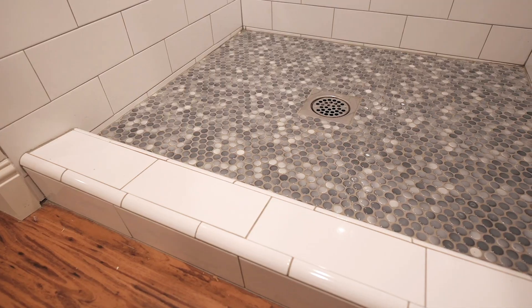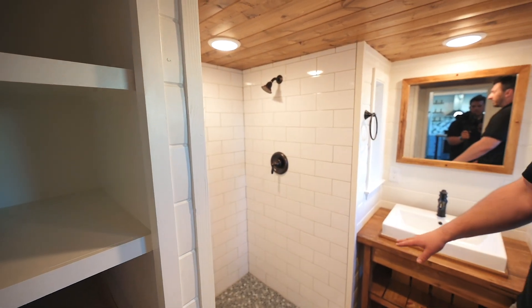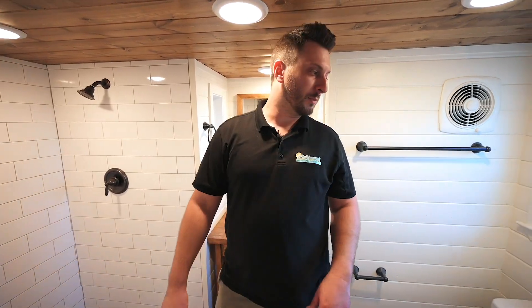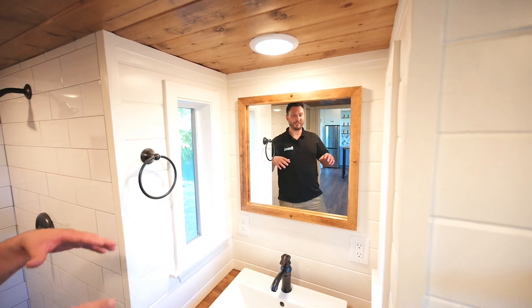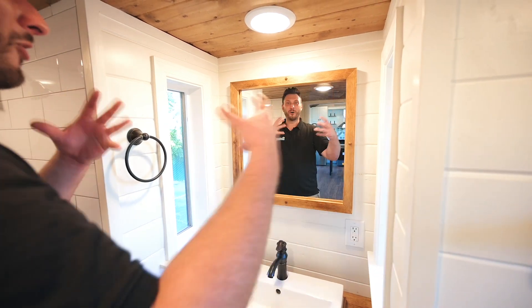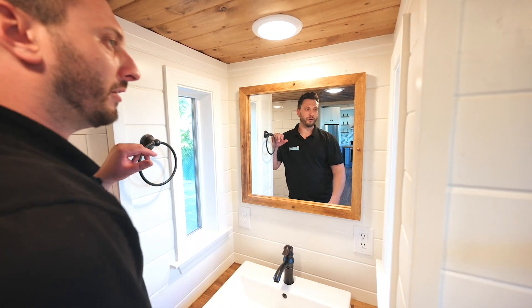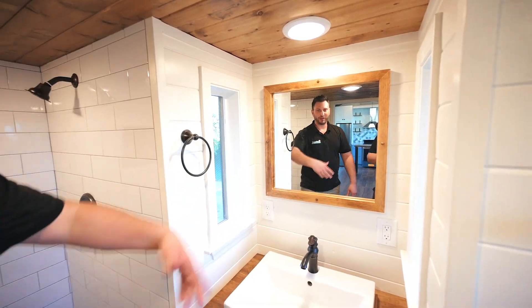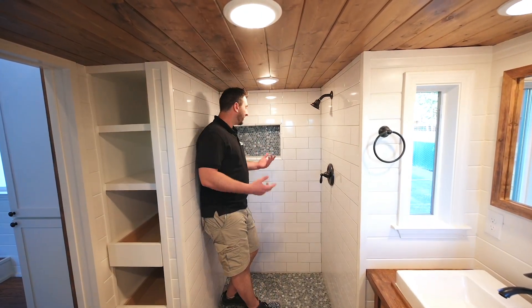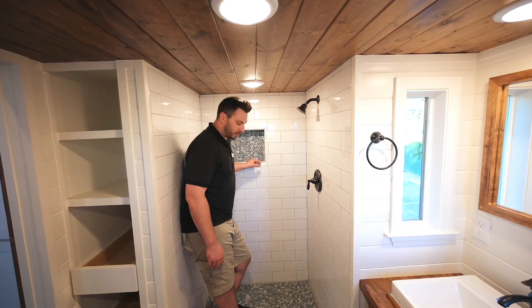First thing you're going to notice is this absolutely gorgeous tile shower with the penny tile floor. I don't know if you guys have ever stepped on that but it feels amazing on your feet — it's like a foot massage. Custom vanity with a vessel top style sink. Another cool thing about this little area is that we've got two windows on either side, so it's bringing in all the natural light right in front of you as you're doing makeup or your hair. Great shower, lots of space, and space for your shampoo.